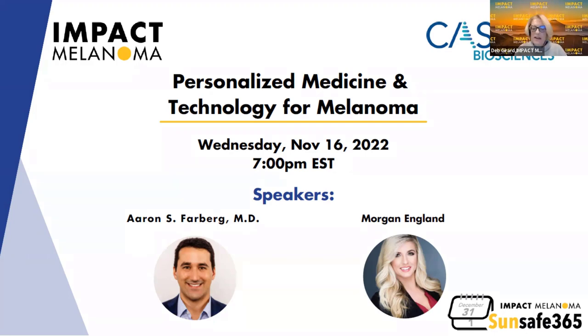Welcome to Impact Melanoma's Fall Melanoma Symposium. For those of you who have joined us in the past, you know that we create these sessions to provide you, your caregivers, and your loved ones with the most current information about some aspect of melanoma and melanoma treatment. We bring the most renowned physicians to join us for these conversations.